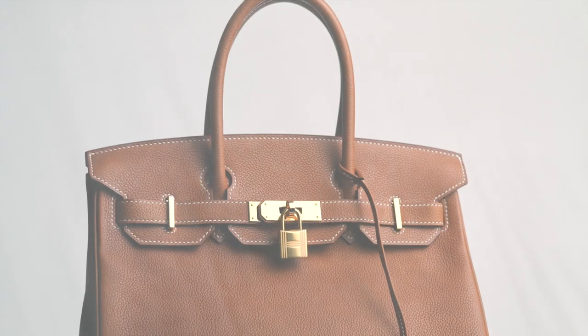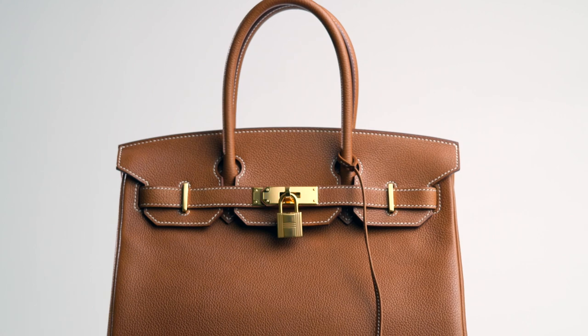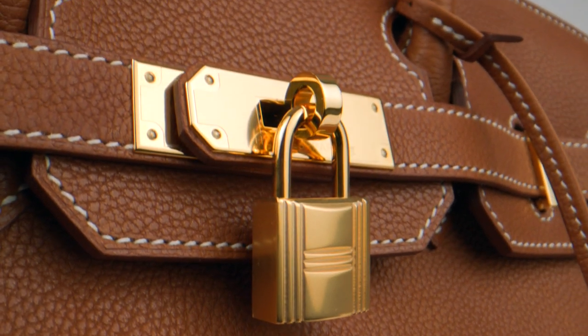The Hermès Birkin — you already knew this was coming. The iconic Birkin bag from Hermès is one of the most sought-after fashion accessories. But it can be notoriously hard to purchase a Birkin in-house. They're made in limited quantities, and the wait list can stretch out for years.